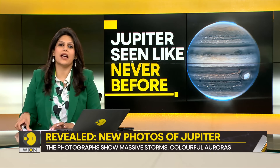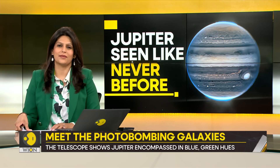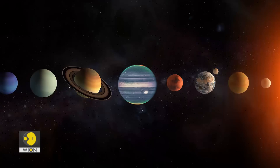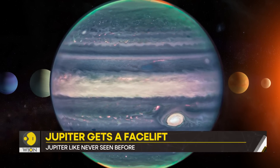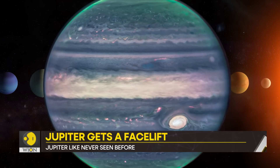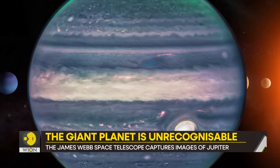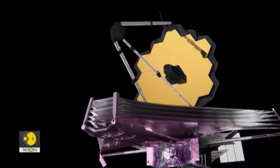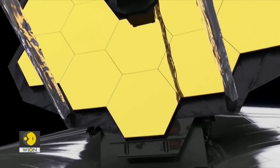It's a story about the biggest planet of our solar system — Jupiter. The giant planet recently got a facelift. Recognize this planet? This is Jupiter, the giant of our solar system. We won't blame you for not being able to tell. After all, never before have we seen Jupiter in such clear light. What you see is Jupiter as captured by the James Webb Telescope. Its powerful lenses have once again managed to give us a fresh view of the universe.